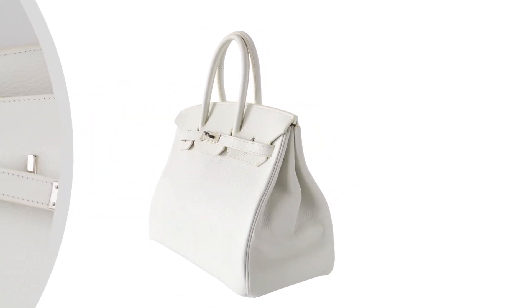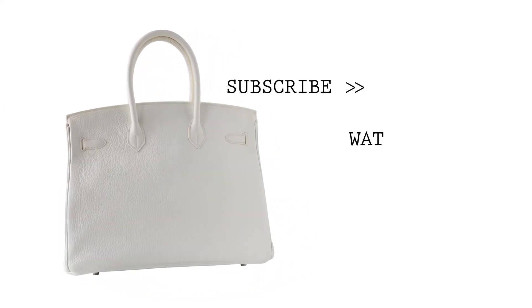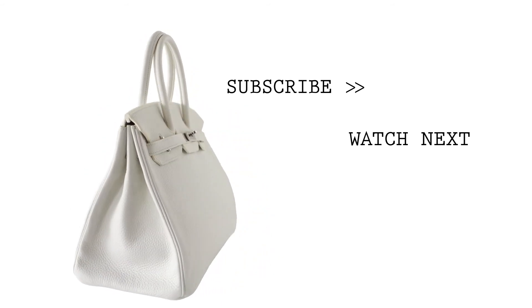Mighty Chic shares your passion for exquisite and whimsical Hermès creations and provides you access to that one single item, or to build a superior collection with discreet personal service.